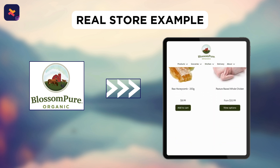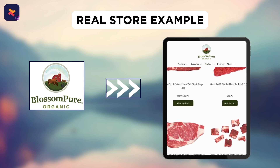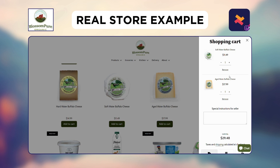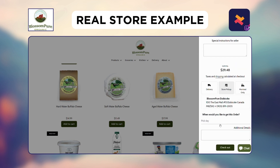Let's see how Glossom Pure Organic, a Shopify store that sells dairy products, uses this app. On their website, say you wish to buy their aged water buffalo cheese. Customers click on Add to Cart and choose the store pickup option. They then pick a date and time slot as per their convenience, and complete their checkout to confirm the pickup.